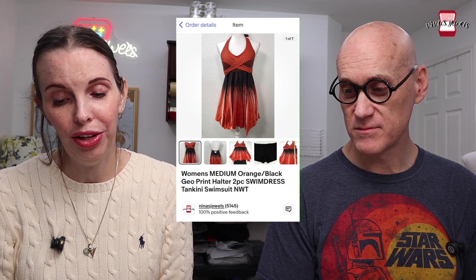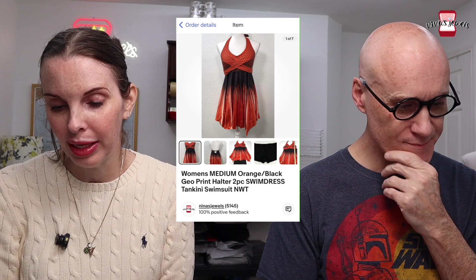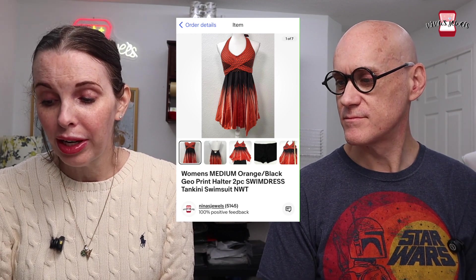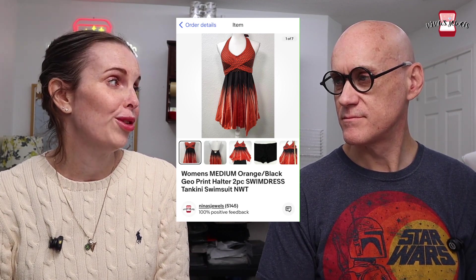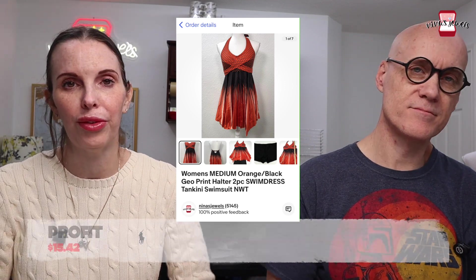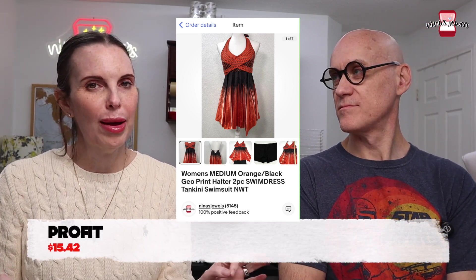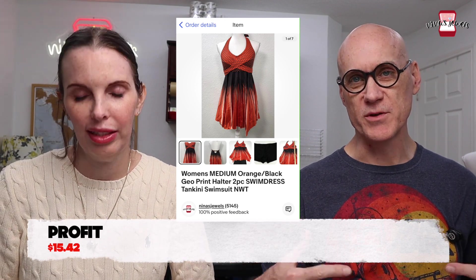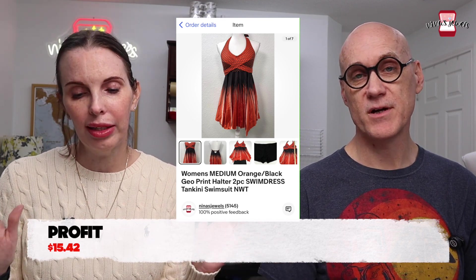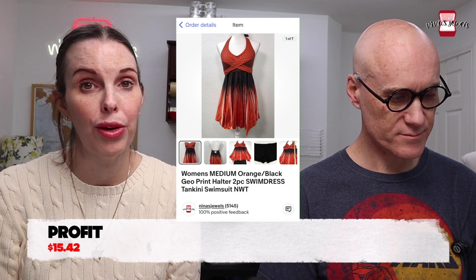Next up was a women's orange and black halter swim dress from the Via Trading box we got when we partnered with them. That sold for $23.80. The swim dresses were by far the most popular swimsuits from that box — they sold first and we got more for them than other swimsuits. It seems like eBay buyers prefer swim dresses, possibly because more modest swimsuits are harder to find in stores.